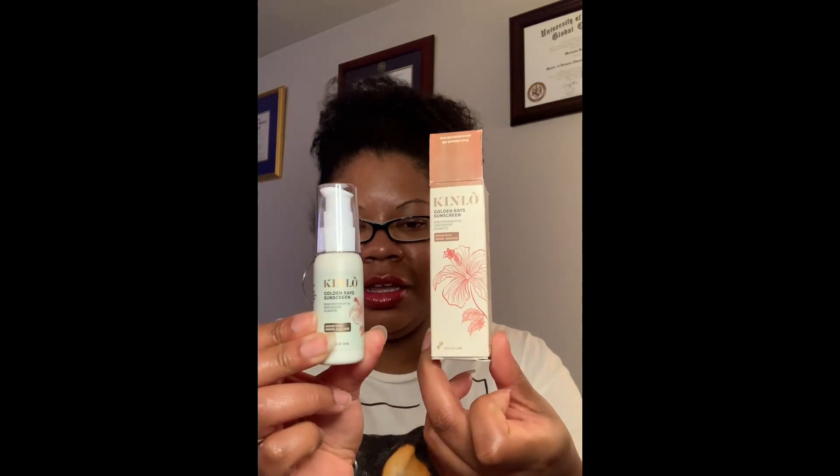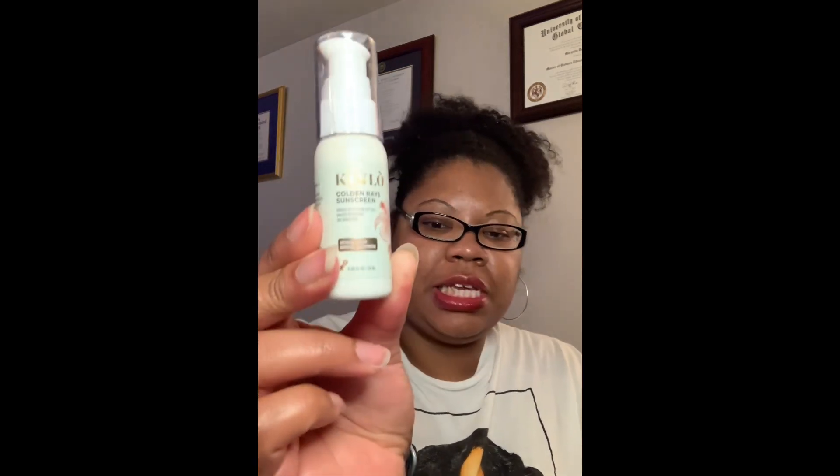So I'll start with the Kinlo brand — this is the Golden Rays Sunscreen. It is actually a sunscreen and skin tint, so it acts like a makeup skin tint. It comes in three shades: light, medium, and dark. I got the medium tint. It is broad spectrum SPF 50, water resistant for up to 80 minutes. This is actually a brand by Naomi Osaka, the tennis player. It's a mineral sunscreen — her whole line is mineral sunscreen.